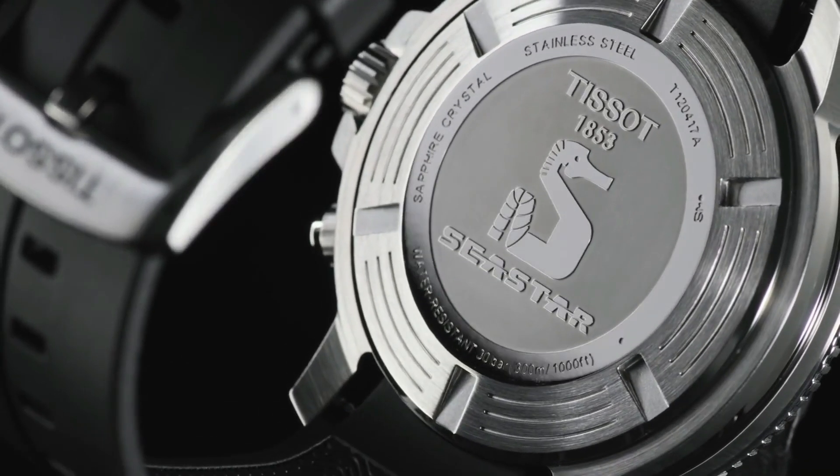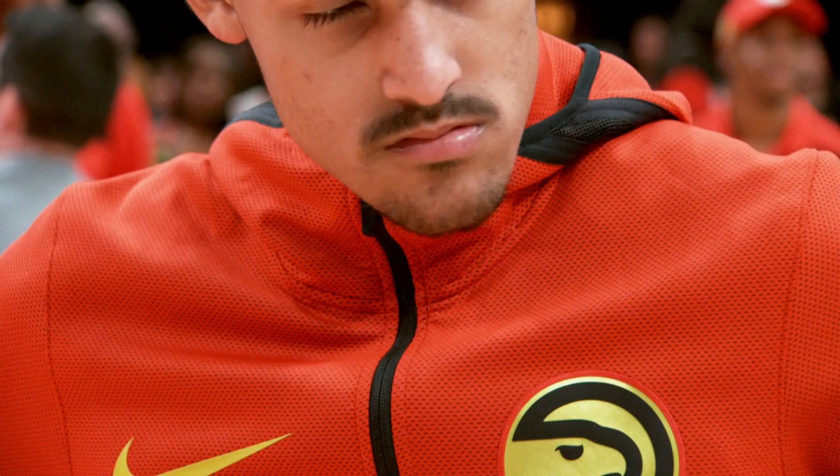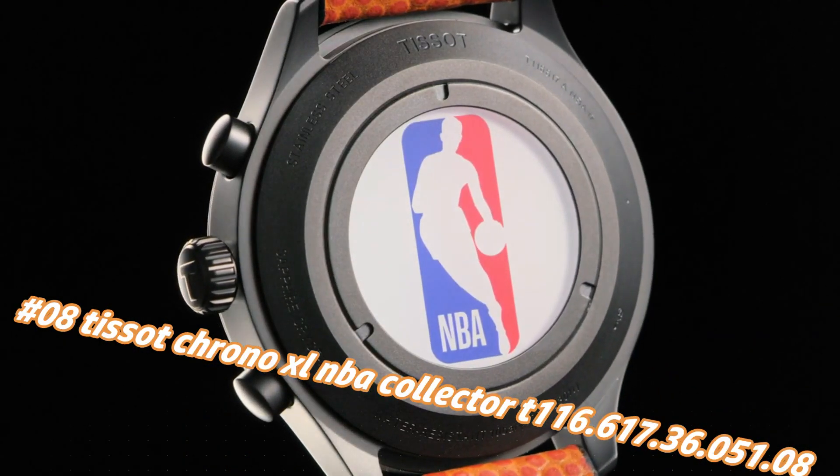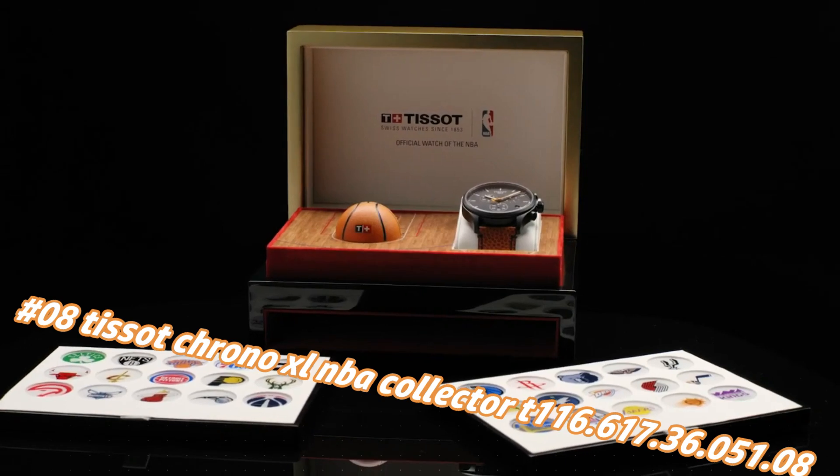Number 8: Tissot Chrono XL NBA Collector, reference T116.617.36.51.8. The current price of this watch in US dollars is $375, but this will vary with time.